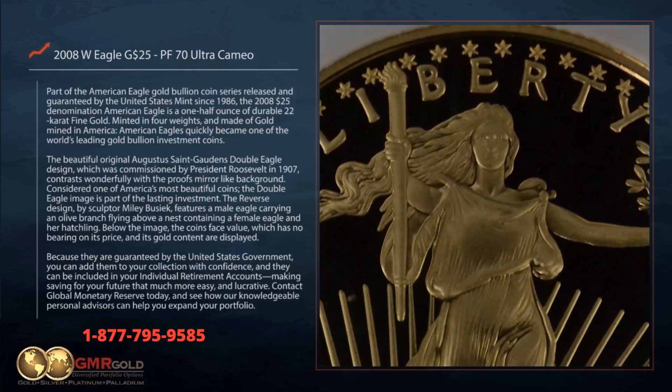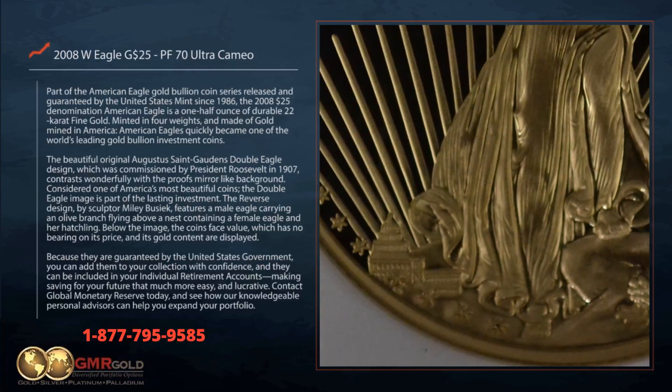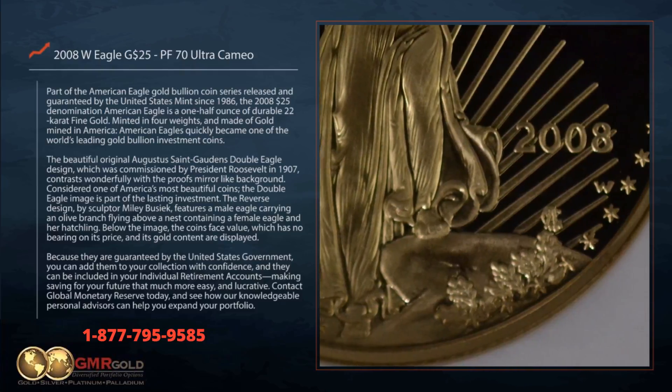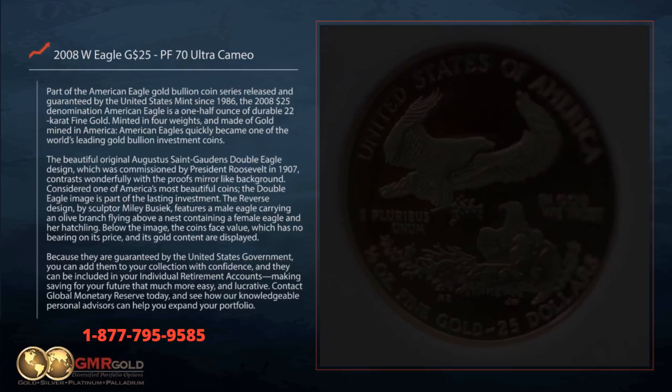The beautiful original Augustus St. Gaudens' Double Eagle design, which was commissioned by President Roosevelt in 1907, contrasts wonderfully with the proof's mirror-like background. Considered one of America's most beautiful coins, the Double Eagle image is part of the lasting investment.